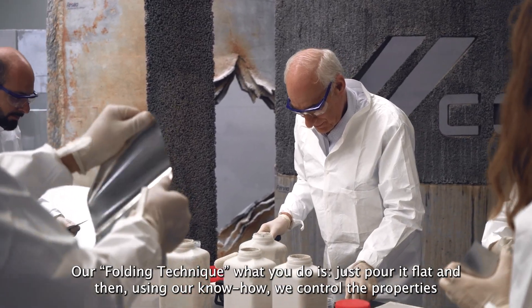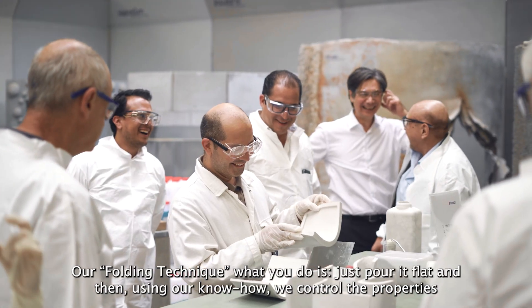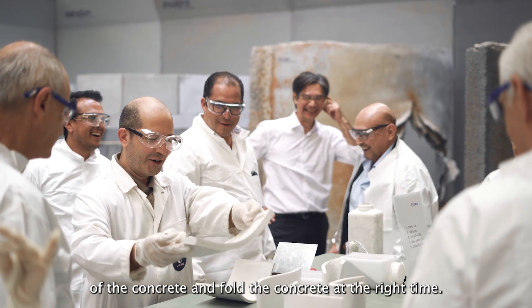With our folding technique, what you do is just pour slats, and then using our know-how we control the properties of the concrete and pull the concrete at the right time.